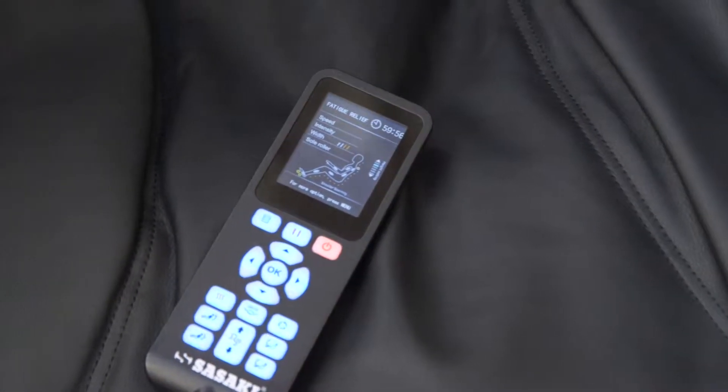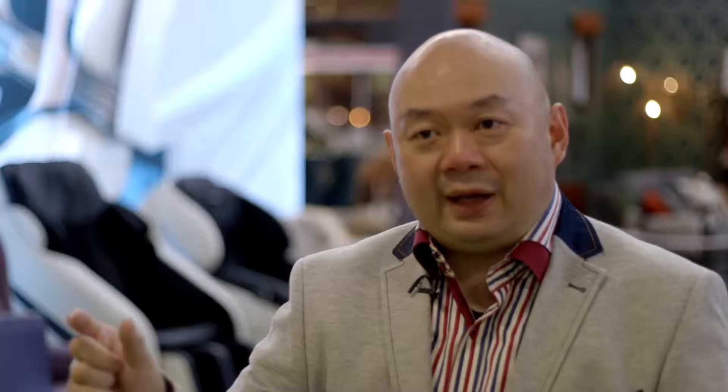The chair is controlled by a remote control. It has auto programs — different programs for different users — and you can also use the manual control to operate the chair.